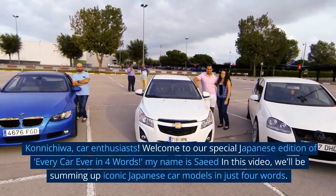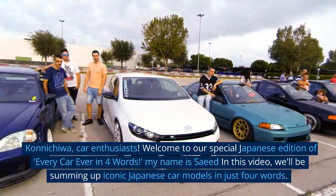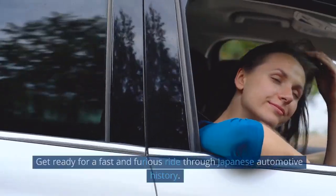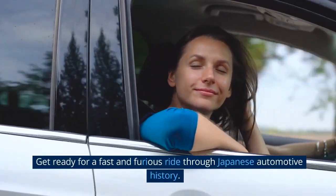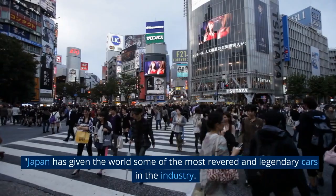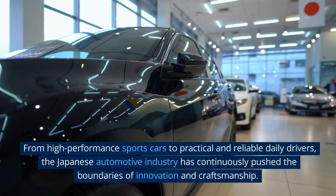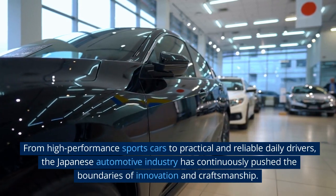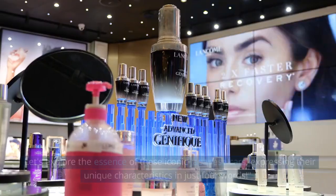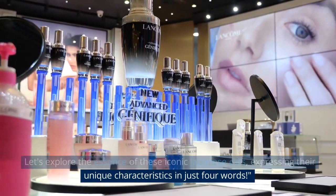Konnichiwa, car enthusiasts. Welcome to our special Japanese edition of Every Car Ever in Four Words. My name is Zaid and in this video, we'll be summing up iconic Japanese car models in just four words. Get ready for a fast and furious ride through Japanese automotive history. Japan has given the world some of the most revered and legendary cars in the industry, from high-performance sports cars to practical and reliable daily drivers, continuously pushing the boundaries of innovation and craftsmanship.